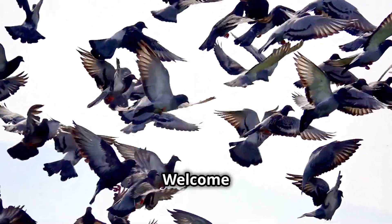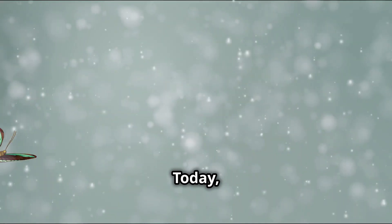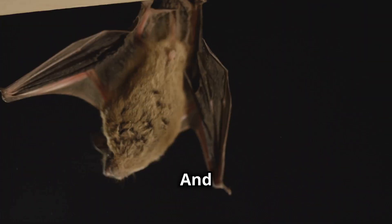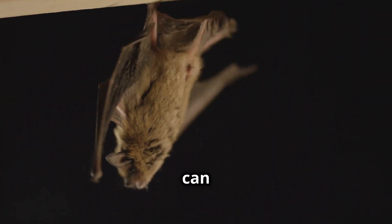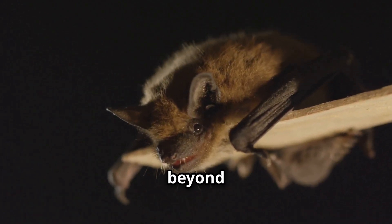Hey there, kids! Welcome to another exciting episode of Amazing Junior Science! Today, we're going to explore the amazing world of flying creatures. And guess what? Birds aren't the only ones who can fly! Let's dive in and discover some incredible flying animals beyond birds!